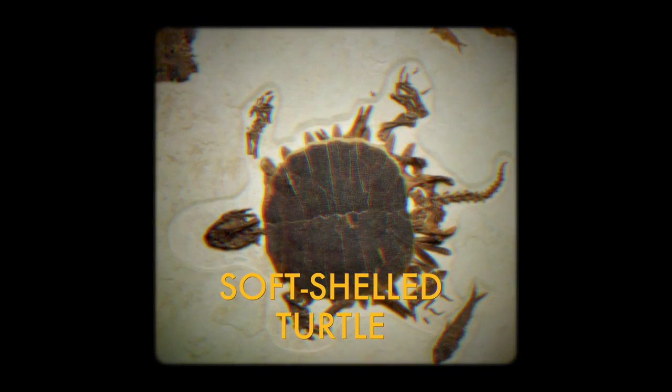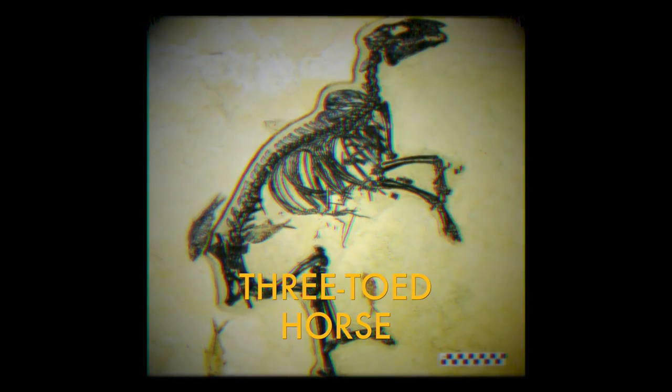A lot of the stuff that we're finding here — yes, they're extinct — but they're not totally unknown or unrecognizable species. Just the other day there were two six-foot turtles found in the quarry next to us. There's a three-toed horse that comes out of this quarry; it's about 24 inches high at the shoulders as an adult.